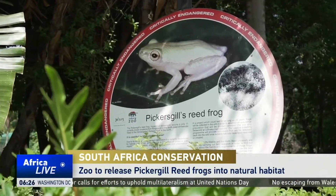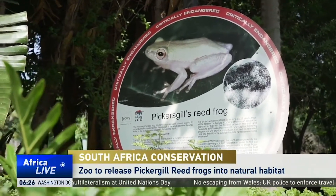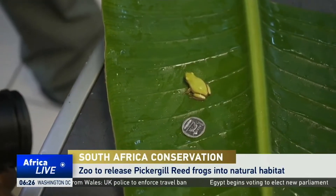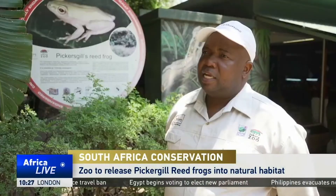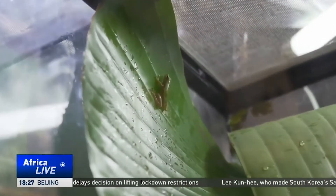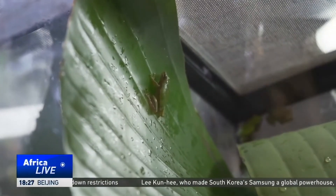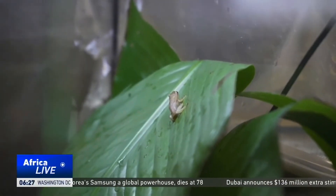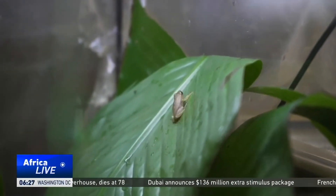The endangered Pickergill reed frog is endemic to South Africa's KwaZulu-Natal region. It's not bigger than a coin, but its importance to the environment is huge. They feed on malaria-carrying mosquitoes, which means they can reduce the number of mosquitoes that can infect people. Frogs are also indicator species, so if they exist in an area you are certain that the environment is clean. If they disappear from KwaZulu-Natal, it is definitely going to be catastrophic to the people that live around that area.